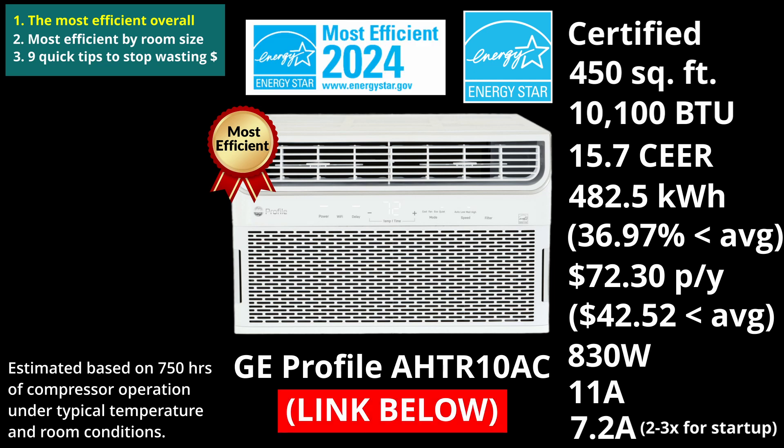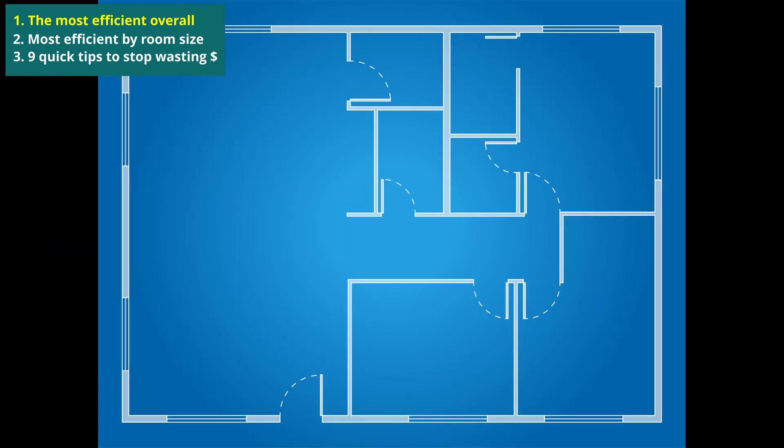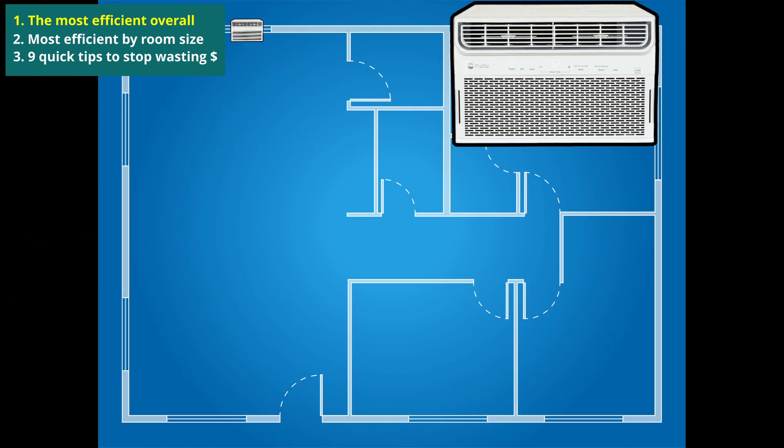I'll link to this unit below if you want to see the price, features and other specs, like noise level for example. This unit is also a standard performer there — it took 3rd place in the list of quietest window ACs. So this unit is the most efficient overall, but it may not be the most efficient for you, because it might be over or undersized for your needs.